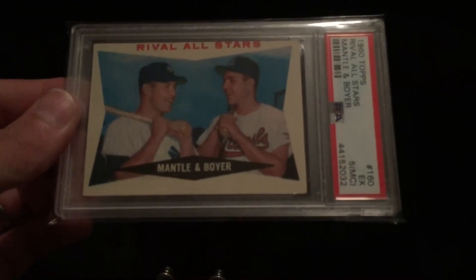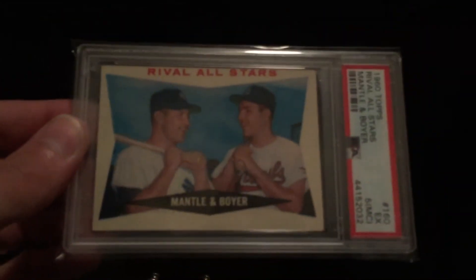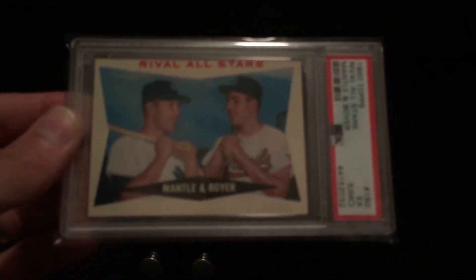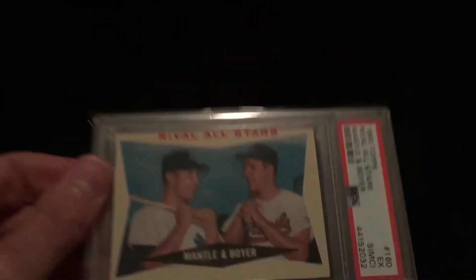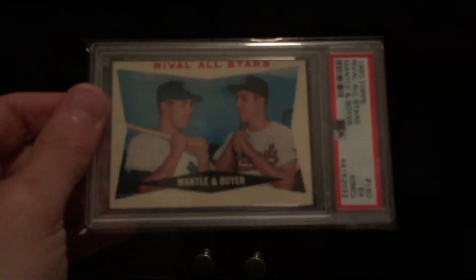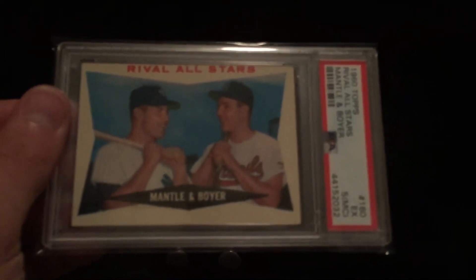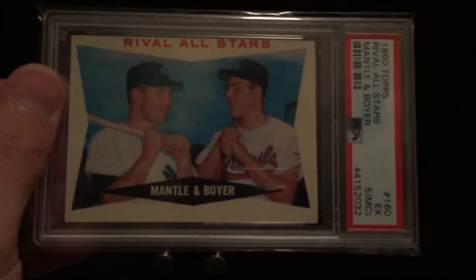The last card — this is a moderately big card — this is a 1960 Topps Mickey Mantle and Ken Boyer, graded EX5 miscut. It's miscut on the back, but it's a really clean image on the front. You can see it's miscut on the back pretty bad, but you would never really know that by looking at the front. A really sharp card — and a smiling Mantle. I mean, how can you beat that? A Mickey Mantle card that doesn't break the bank.